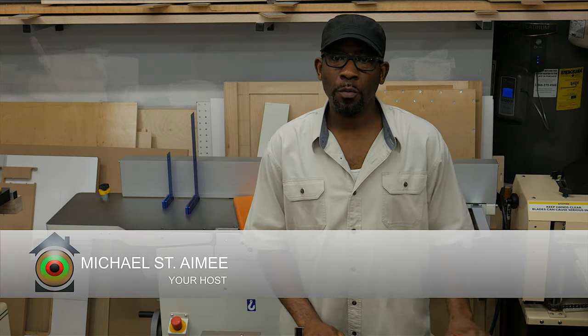Welcome back to the Concentric Home Solution woodworking channel. In this video I would like to share with you some of the digital or electronic devices that I use in the shop that make life easier for me or make me more productive.